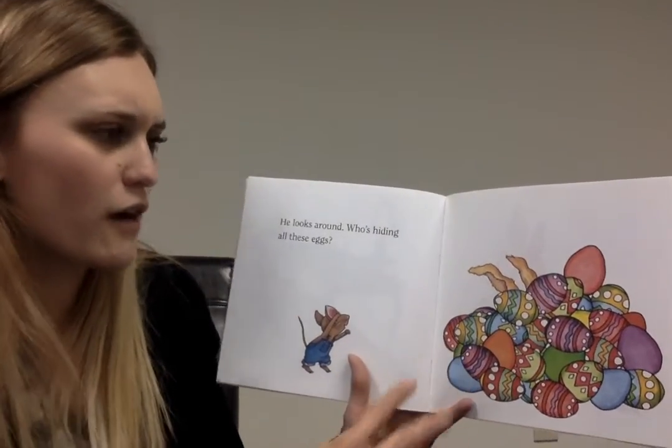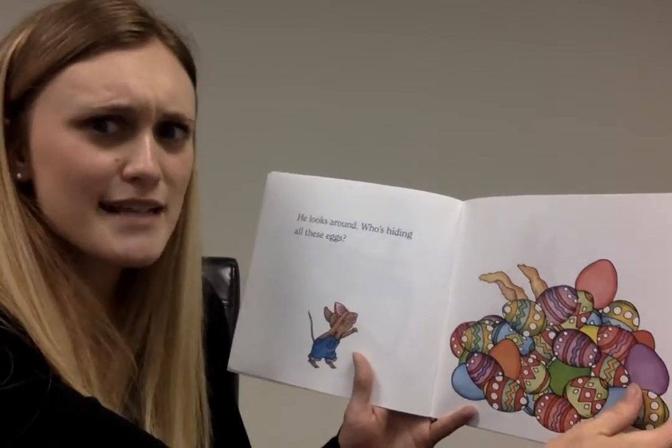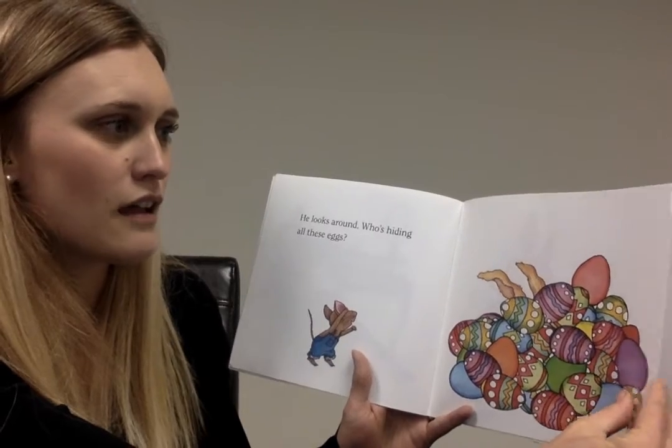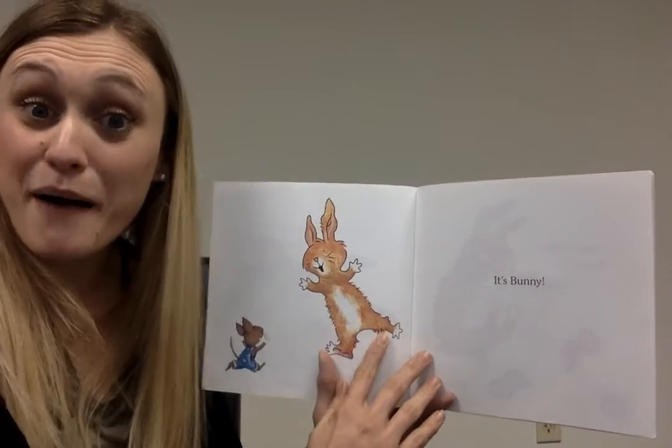He looks around. Who's hiding all these eggs? Hmm. Who do you think's hiding these eggs?